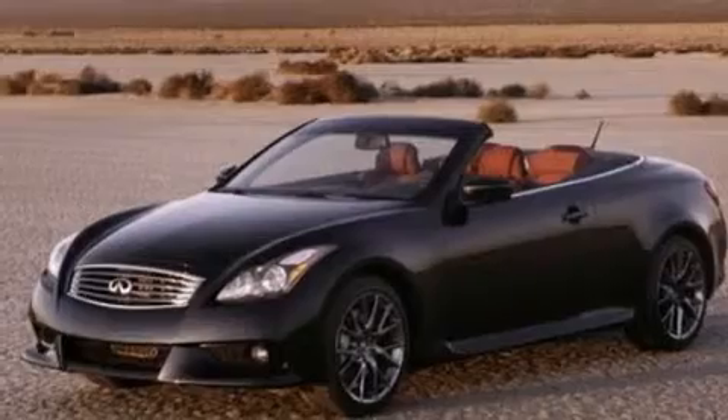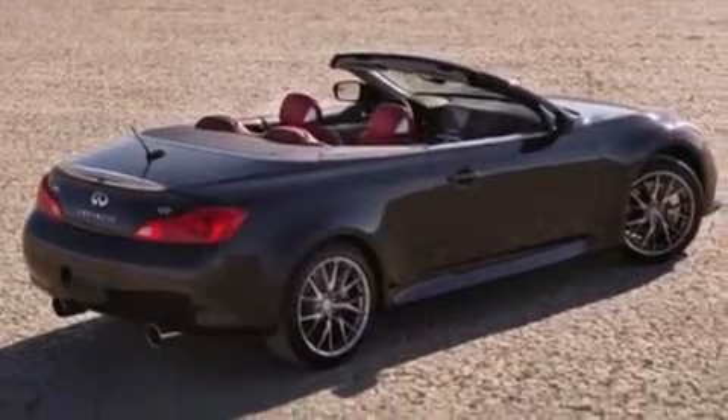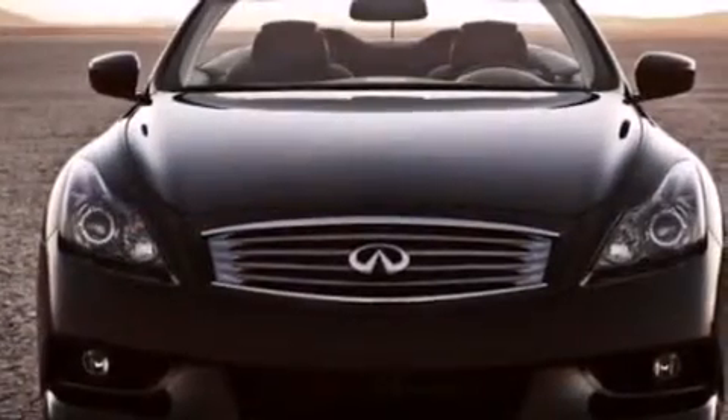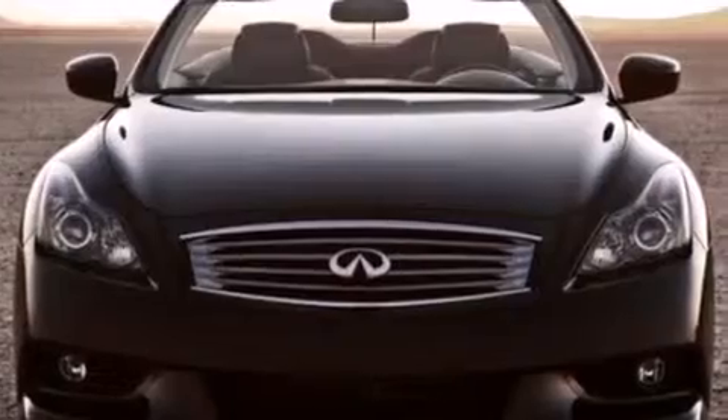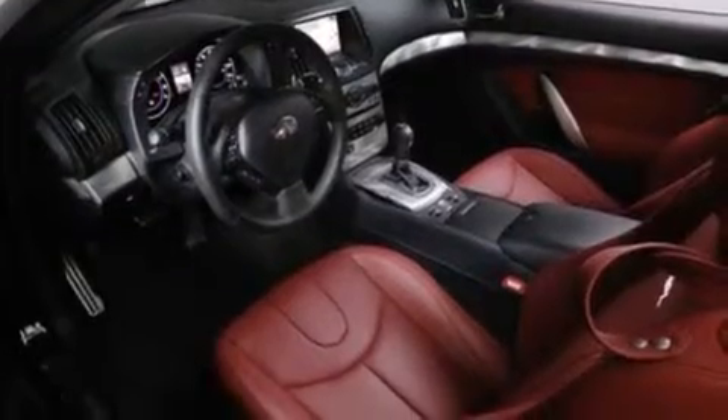The following features are also included: air conditioning with automatic climate control, cruise control, a rear window defroster, aluminum interior trim, front and rear floor mats, latch ready child seat anchors, a push button ignition, rear impact crumple zones, and a security system.